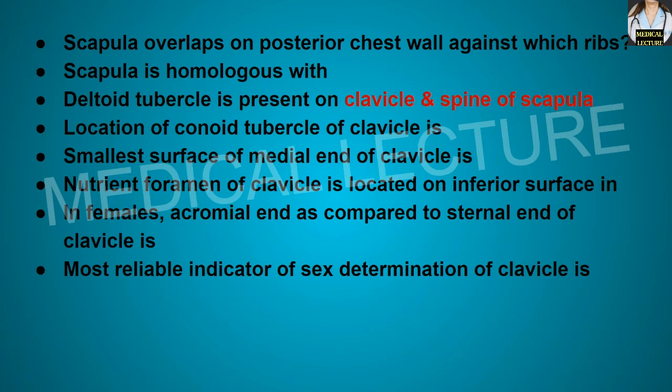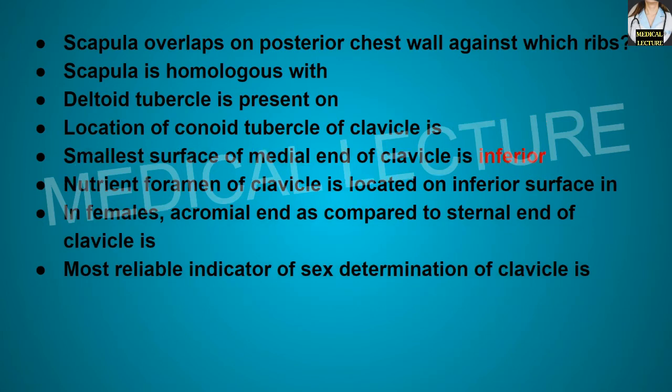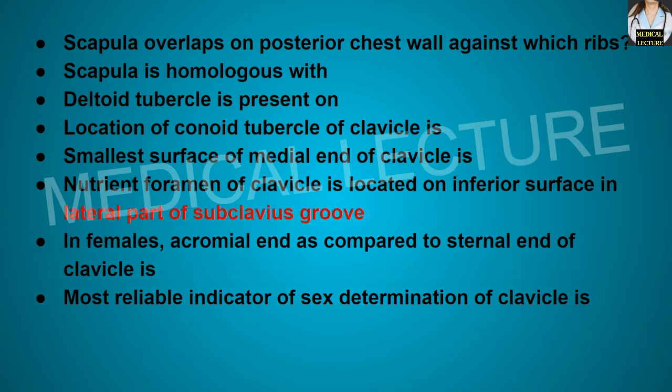Location of the conoid tubercle of the clavicle: it is present at the junction of the lateral one-fourth and the medial three-fourths on the inferior surface. The smallest surface of the medial end of the clavicle is the inferior one. The nutrient foramen of the clavicle is located on the inferior surface in the lateral part of the subclavius groove.